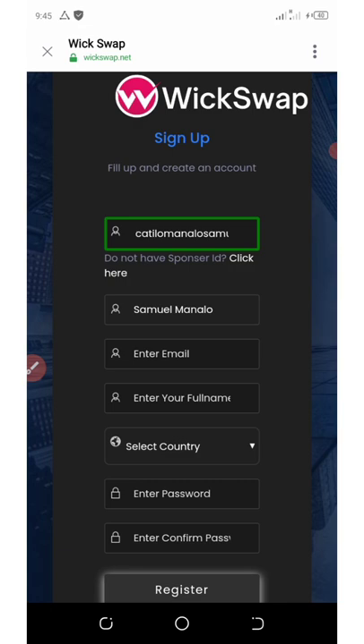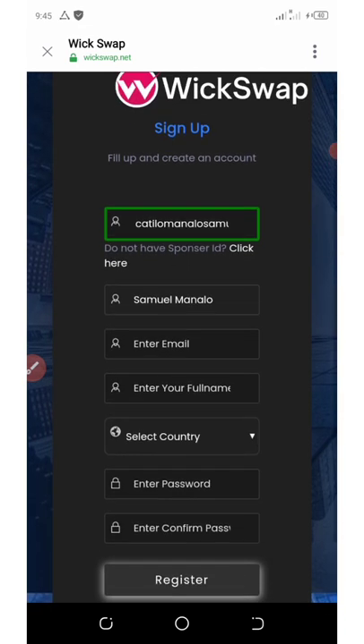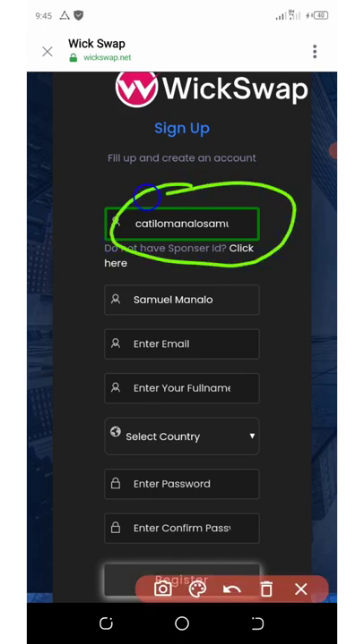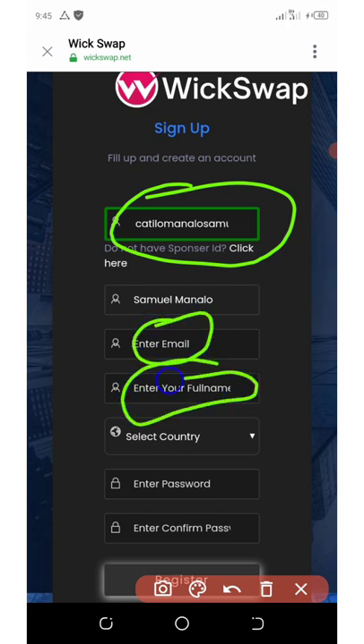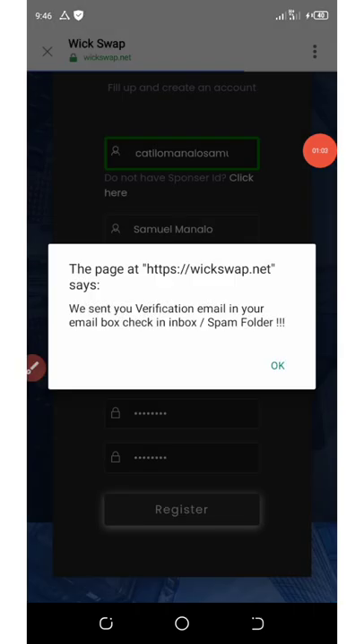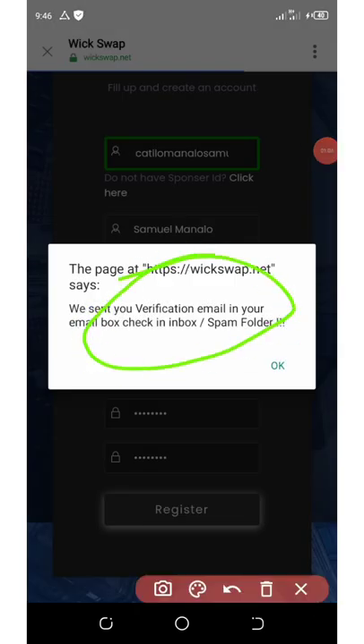Once you click on the link below in the video description, it's going to take you to the registration page. You'll see my sponsor right there. All you need to do is enter your email address, full name, select your country, set your password, confirm your password, and hit the register button. They'll send you a verification email.